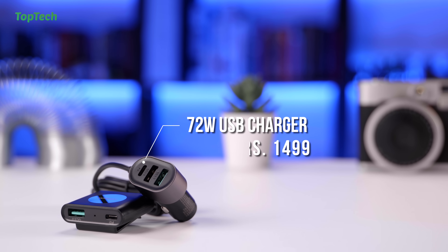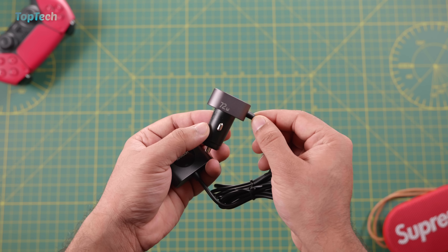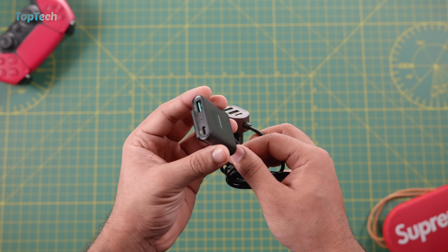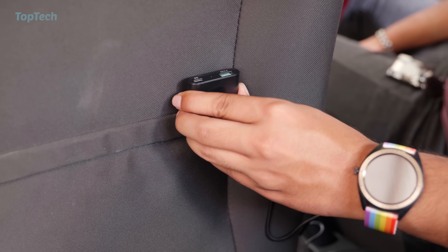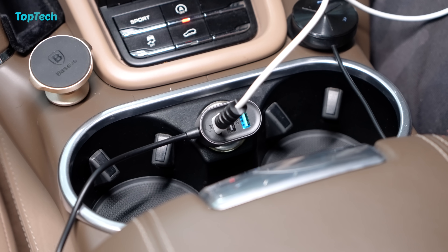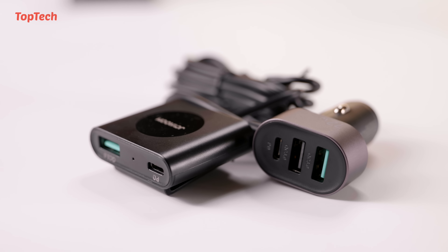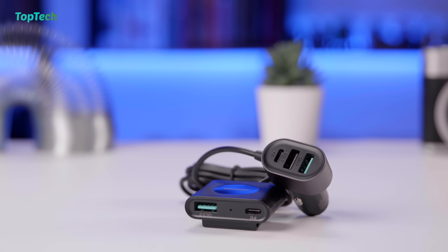The next product on our list is this multi-device charger. This is a really cool device that plugs into the lighter port of your car and gives you two USB-A type ports on the front and a USB-C power delivery port as well. You also have an extension that can go to the back of the car, giving you a USB-A port along with a USB-C power delivery port on the back. The device supports a total of 72 watts, so you can get a few devices into fast charging from the power delivery port or connect multiple devices so that the 72 watts is shared. This is a great device for a road trip or family car where a lot of people need to charge their devices. Go check it out, links are in the description below.